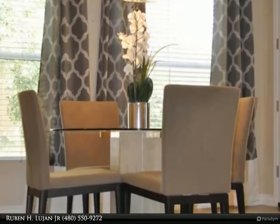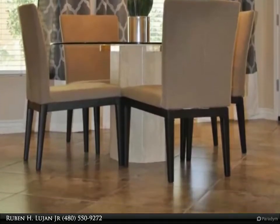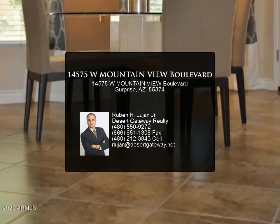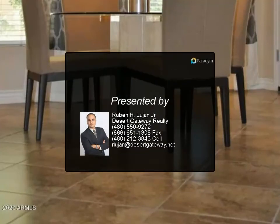The resort-style community caters to the active lifestyle of its residents with its multi-million-dollar, two-story clubhouse which includes a state-of-the-art fitness center, yoga studio, aerobic room, and massage treatment room. Two-car garage with extra storage room.